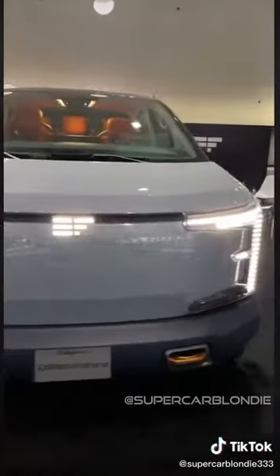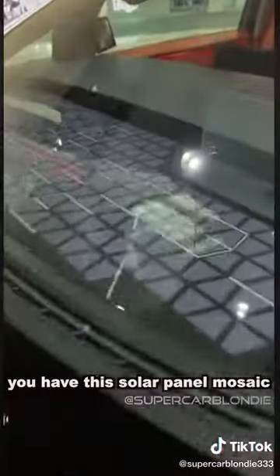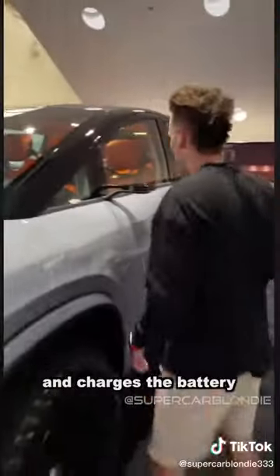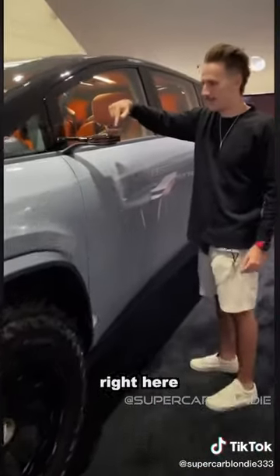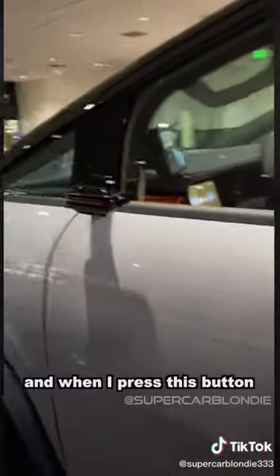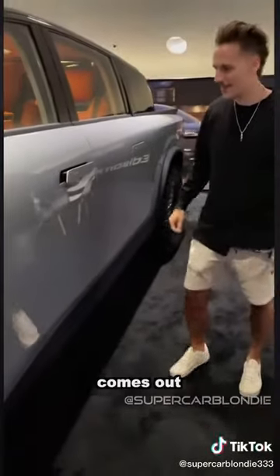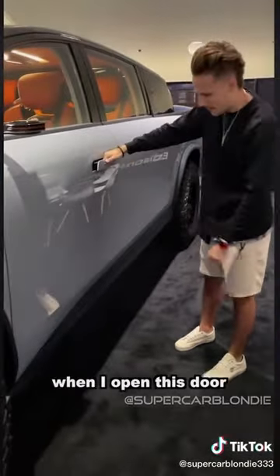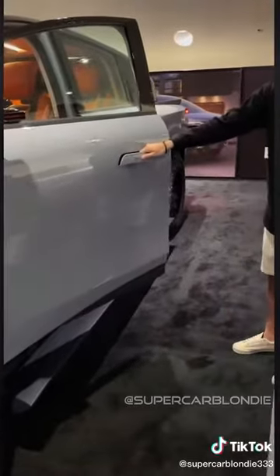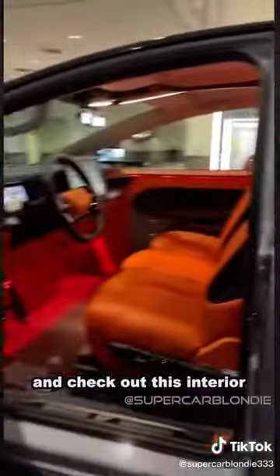This is an electric truck but it's solar power assisted. You have this solar panel mosaic which absorbs energy and charges the battery. Right here, the side view mirror is a camera, and when I press this button just like that, it comes out. When I open this door, a little step comes out.